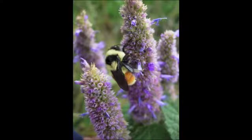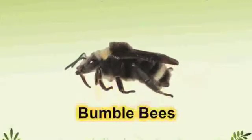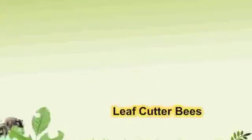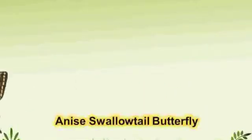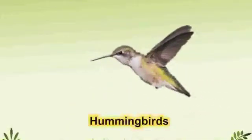One of the most important uses for Annis hyssop is as a pollinator attractant. Annis hyssop flowers attract many pollinators including honey bees, bumble bees, digger bees, leaf cutter bees, butterflies, hummingbirds, and bee flies.